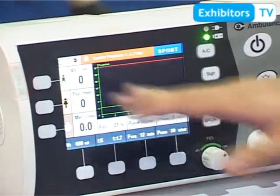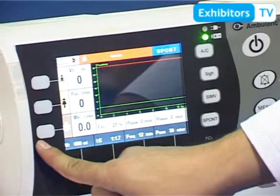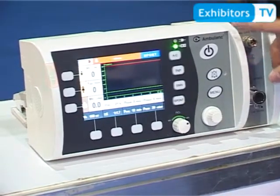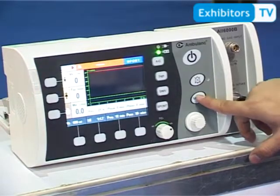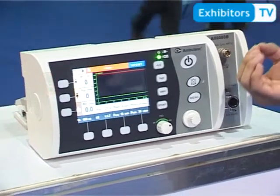We have five ventilation modes: IPPV, emergency ventilation mode, AC, SIMV, and spontaneous. We also have an alarm system with voice direction, and we can support any language — especially Pakistani languages.